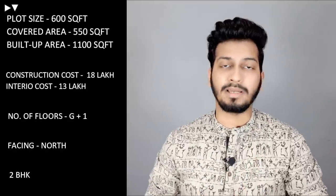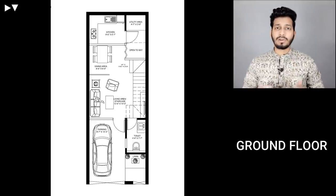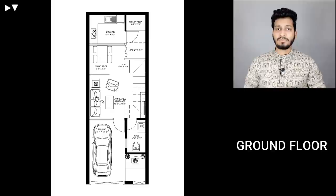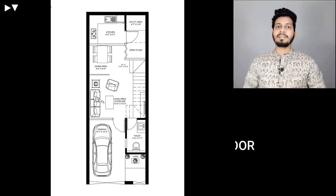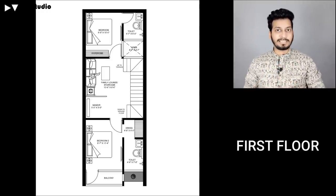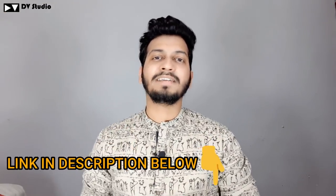This is made in G Plus 1. Talking about the floor plan — on the ground floor we have parking, a drawing room, common toilet, kitchen, dining, and utility area. On the first floor there are two bedrooms with attached toilets, a family lounge, laundry area, and Pooja area. After the terrace, we have added terrace gardening. The plan link has been added to the description where you can go and download the PDF with all the sizes.